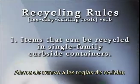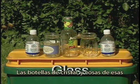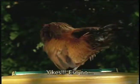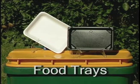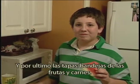Now back to recycling rules. Cans made of steel or aluminum, glass bottles, jars, stuff like that. Plastic grocery bags. Egg containers — either styrofoam or cardboard. And last but not least, food trays — like the styrofoam ones that fruit, veggies, and meat come on.